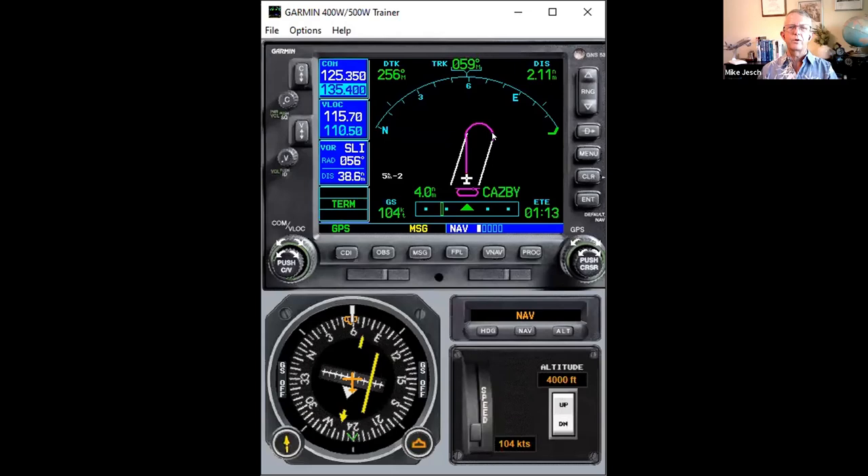Judy asks: on an instrument approach with a procedure hold, you're in it because it's required, right? The hold — or the hold in lieu of procedure turn — is required unless the procedure says 'No PT' on that particular segment. That's why I picked the Paradise transition and not the Homeland transition — the Homeland transition says 'No PT,' meaning you can proceed inbound without doing the hold.